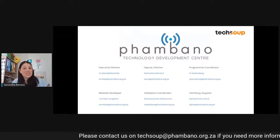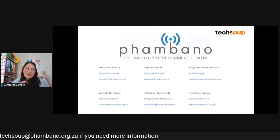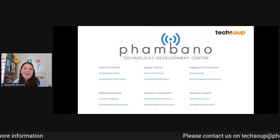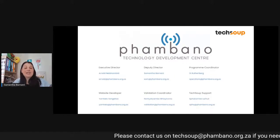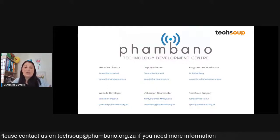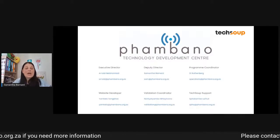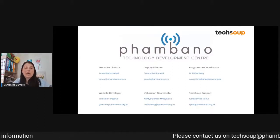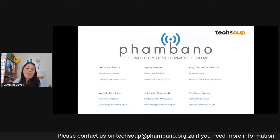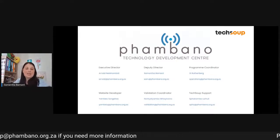We have Nontachambo, who we affectionately call Lelo — so sometimes customers ask who's Lelo and who's Nontachambo, it's the same person. We call her Lelo internally, and she is our validation coordinator. Often where you would hear from Lelo is if you're busy with a Google validation or a Microsoft validation and need to submit documentation like your NPC certificate or your PBO certificate — nine times out of ten, our validation coordinator will reach out to you and say we need some documentation for you to go to the next step.